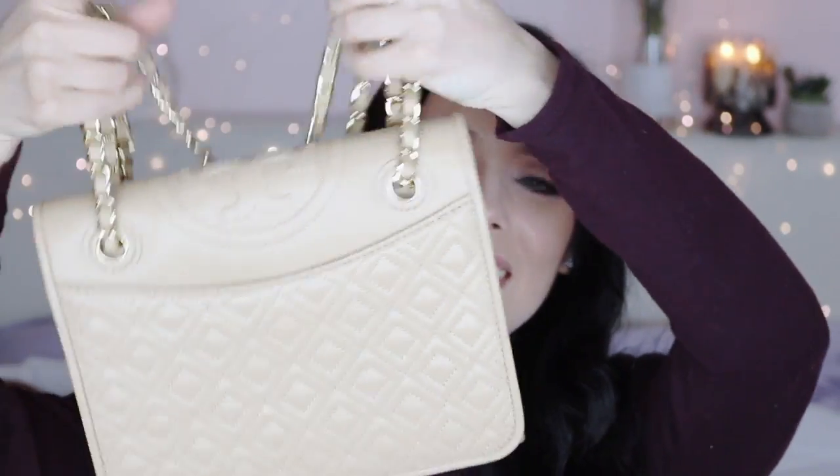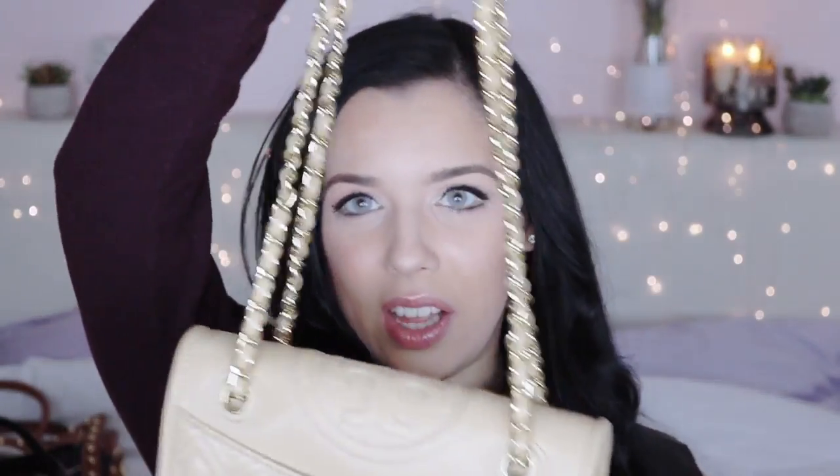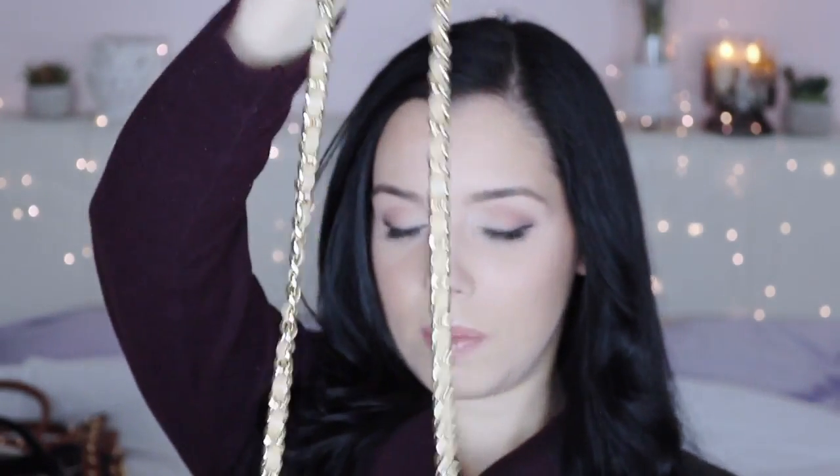I'll start with Tory Burch since I just showed that haul. This first bag is a little beige patent leather purse that you can carry on your arm or as a crossbody — the strap connects on the inside so you can shorten it. It's not as shiny as patent would normally be, it's got the Tory Burch emblem at the top and diamonds all over it. It's really wearable and has that nice preppy look I'm super into.